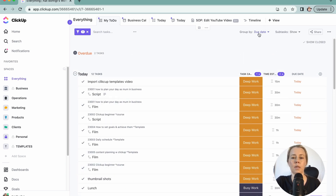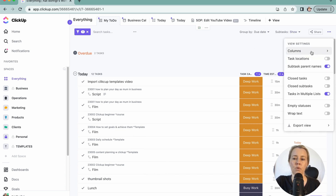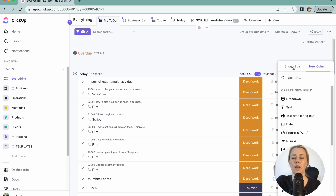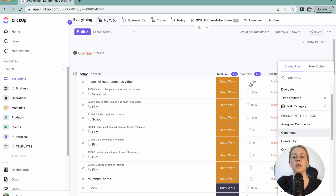I usually have deep work tasks first because these are the most important things I want to get done. This is grouped by due date so I know what's happening today, and I can also see things that are overdue. You can literally add to the columns whatever you want — task location, which space it sits in, closed tasks, and so on. ClickUp is really really customizable — you can make this look however you want.